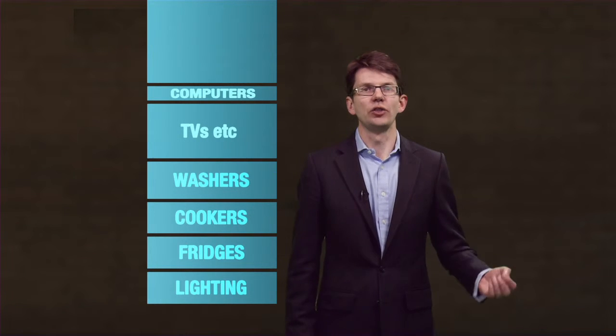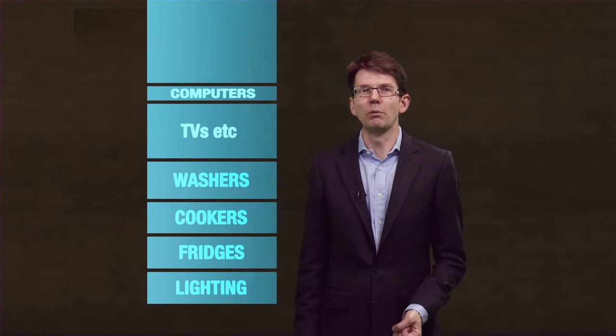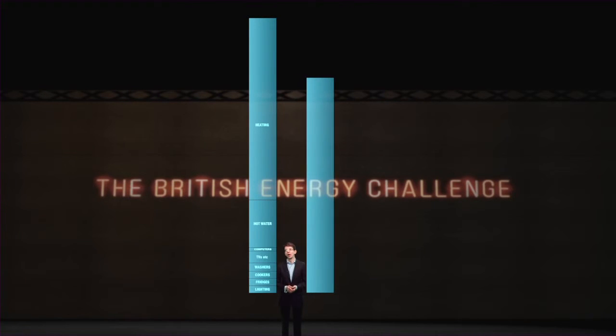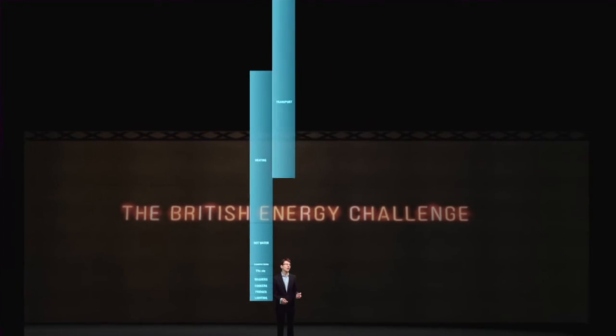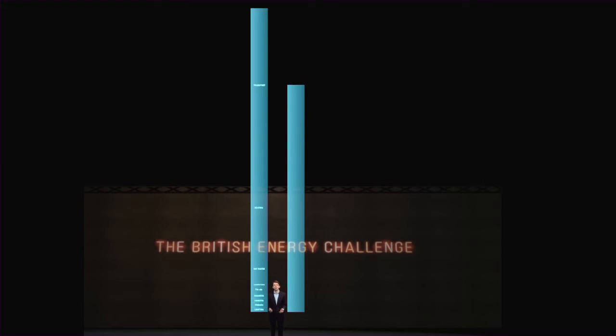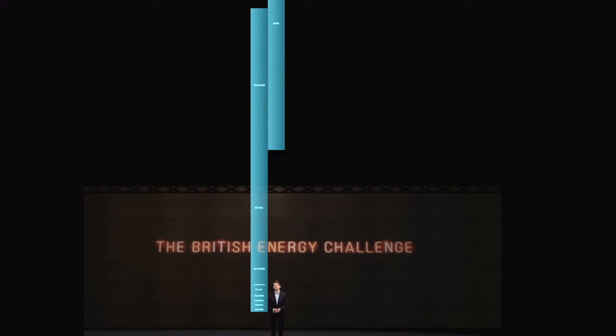So this is the picture indoors. But what about when we leave our homes? We use more in our personal transport than we do in heating our homes — a bit more than 400 billion kilowatt hours per year. And then there is work. If we count the transport we use at work, the heating at work, the cooling at work, the lighting and appliances at work, then we arrive at approximately how much it takes to create all our products and services — about 750 billion kilowatt hours per year.